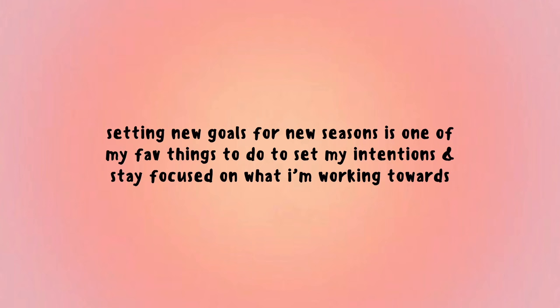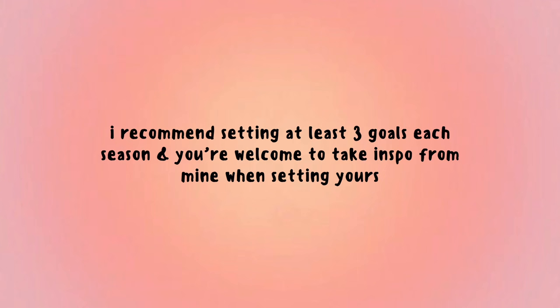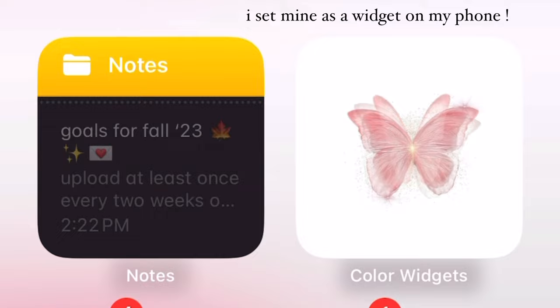Setting goals for new seasons is one of my favorite things to do to set my intentions and stay focused on what I'm working towards. Making your goals actually achievable is incredibly rewarding because you will be motivated to create more. Having an accountability buddy can make the process easier, and believing in yourself will get you farther than you think. I recommend setting at least three goals for each season — just make sure to keep them somewhere you'll frequently see them.